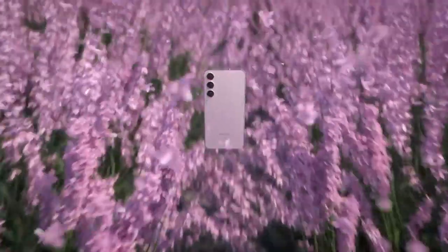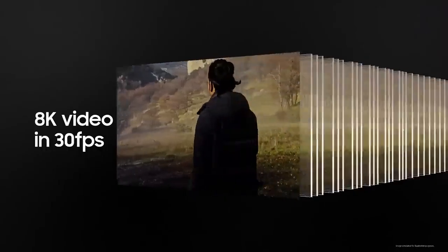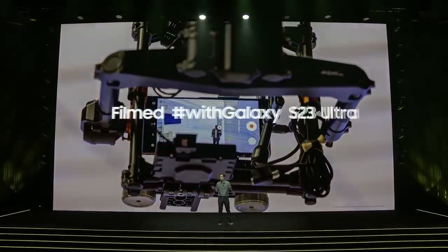Welcome to Galaxy Unpacked 2023. The Galaxy S23 series — our best camera yet. Super HDR, 8K at 30 frames per second, 200 million pixels. Vivid colors, even at night. Create epic content with Galaxy.